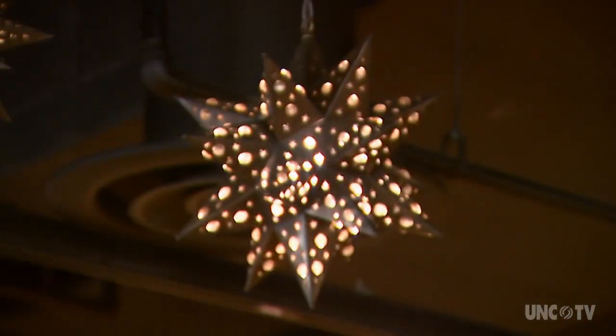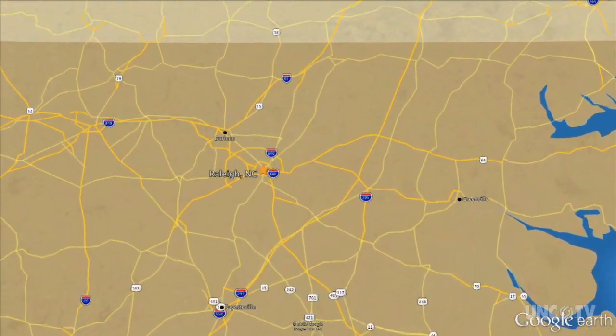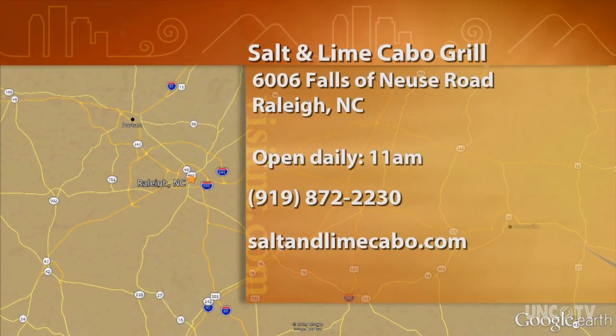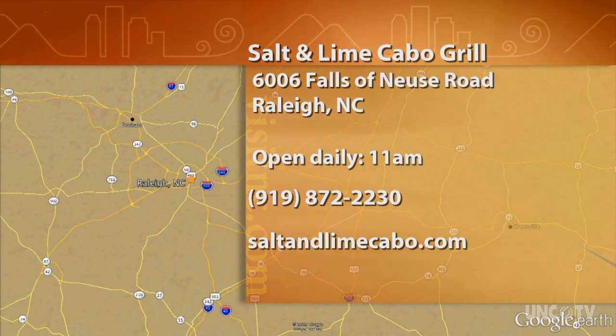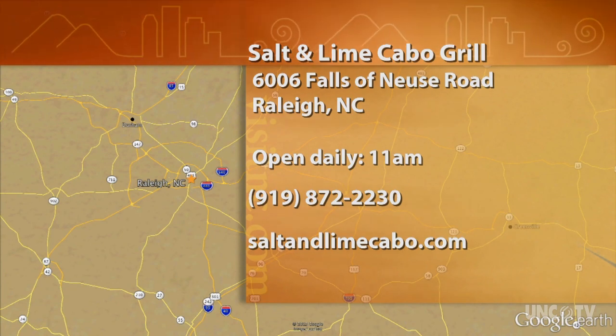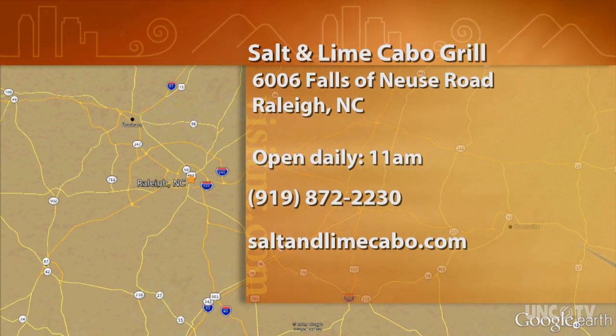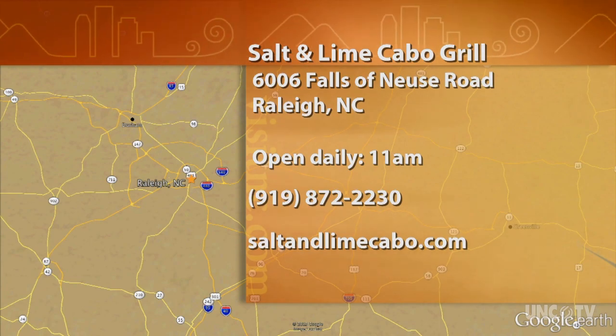For North Carolina Weekend, I'm Bob Garner. Salt and Lime Cabo Grill is located at 6006 Falls of Neuse Road in Raleigh. They're open every day at 11 a.m. Give them a call at 919-872-2230 or go online to saltandlimecabo.com.